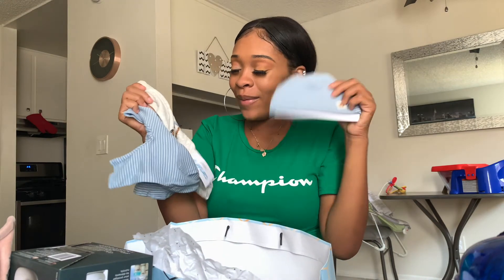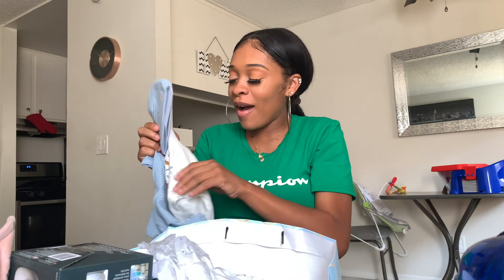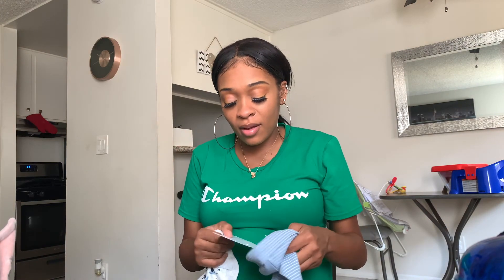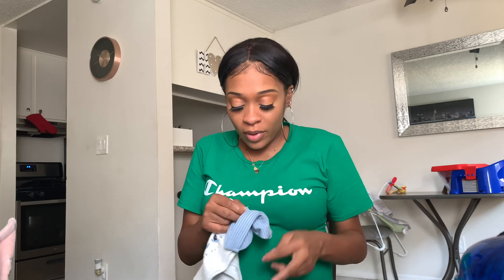She also got me this last outfit which is so cute - oh my god, look how cute! She got me pampers too but I just gave those to my mom because the first two weeks I'm gonna stay with my mom and then come back to my place.